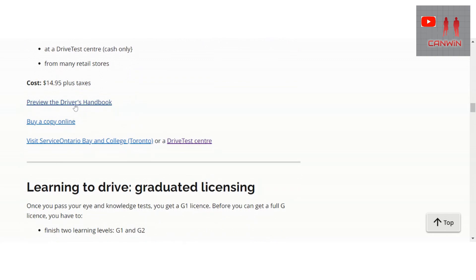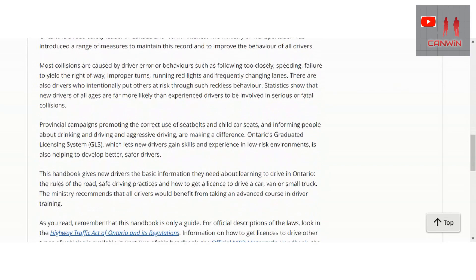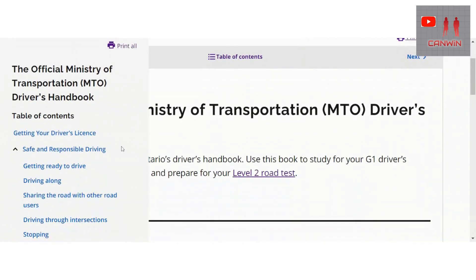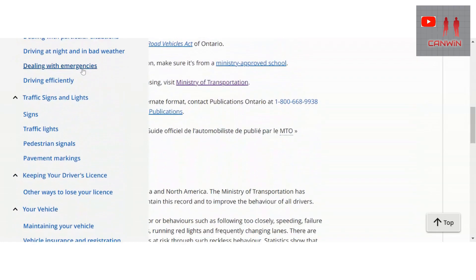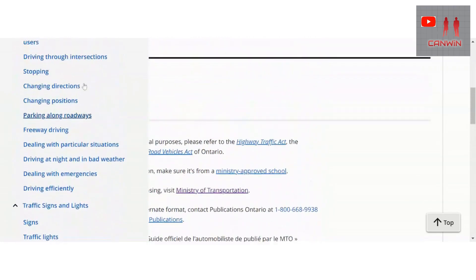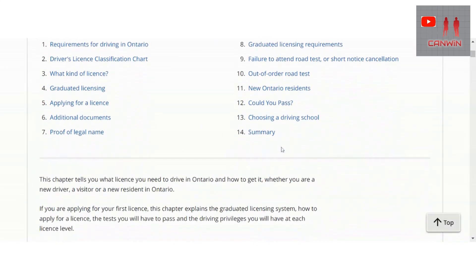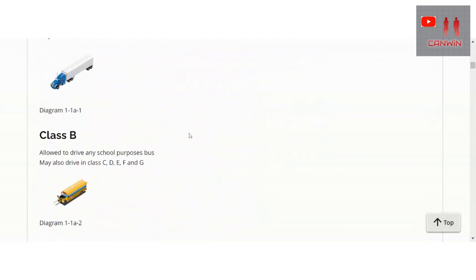Here you can preview the driver's handbook free of charge, with a Table of Contents so all the lessons are there. You can study online. You can see the requirements for driving in Ontario — all the pictures and details are included.